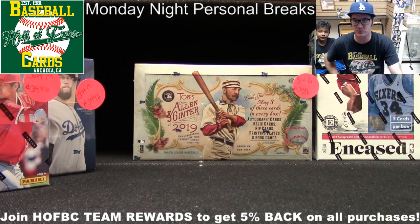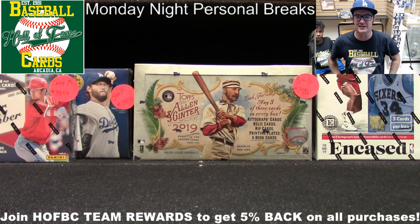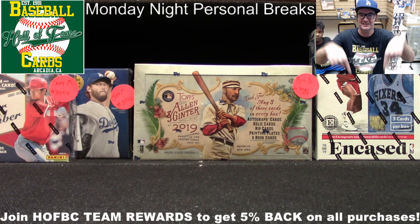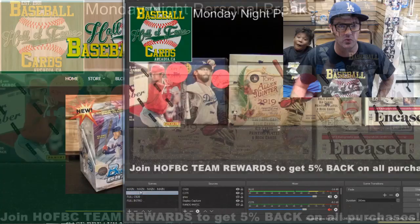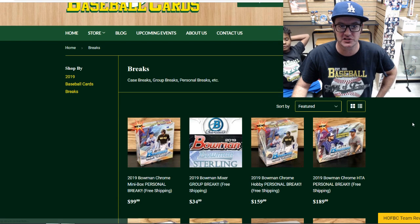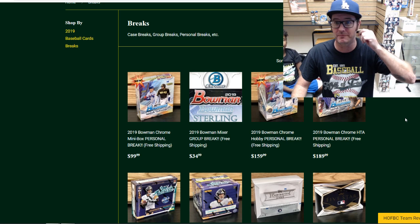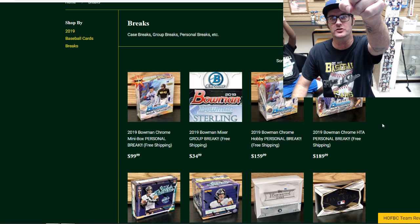I see people jumping into the group chat right now, including Soup. If you're watching and you want us to break boxes of cards for you tonight during this two-hour live stream, here's what you got to do. Click that link that Luis Valdez just dropped into our group chat. That link is going to take you to our website and our group breaks pages. You can sign up for the Bowman Mixer group break if you like, but for tonight — personal breaks. Any products on screen that say personal breaks in the title, you buy those right now and we will open them for you right now.